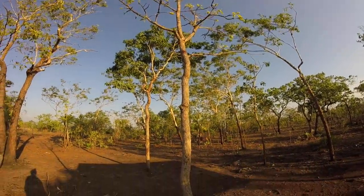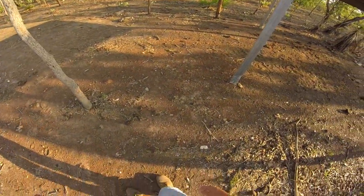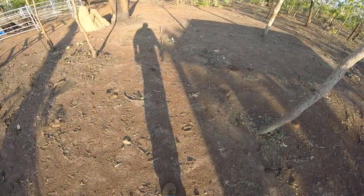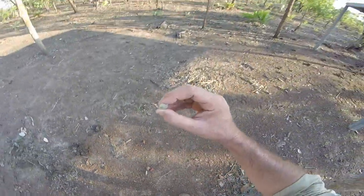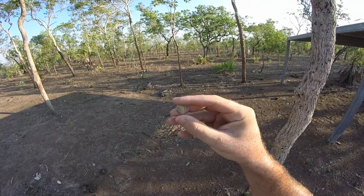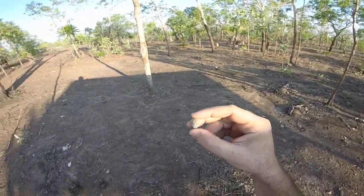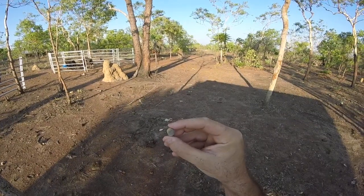he's called Billy Goat Plum, and he's actually a member of the Terminalia family up here, and he grows this very small little fruit. If we can find one — a few very dry ones about — oh here's one, that little bloke there. Now the coolest thing about these guys is that tiny,